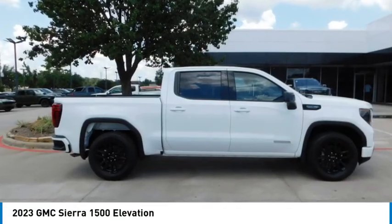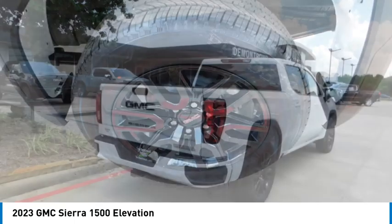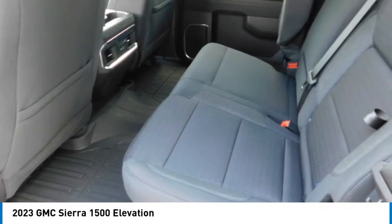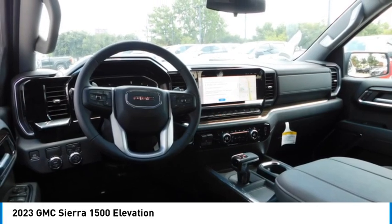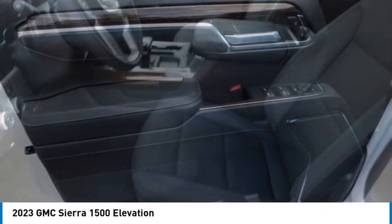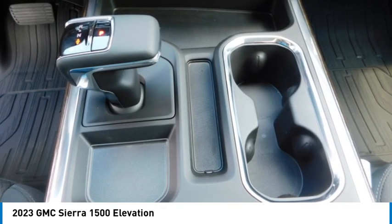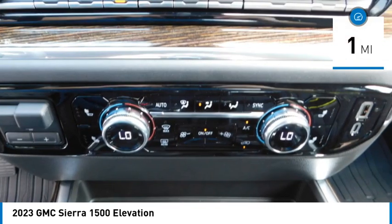Make a great choice today with the 2023 Sierra 1500. The GMC Sierra is a full-size pickup with all the functionality you could expect. With multiple trim levels, the GMC Sierra provides a wide range of features for you to enjoy. Power and advanced technology can both be found in this fantastic truck. This vehicle has less than 100 miles.